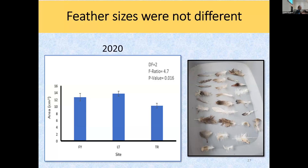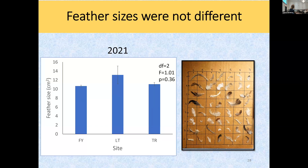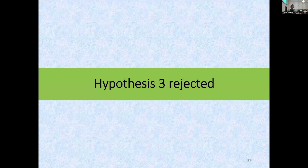Here's another thing I thought for sure: because they're flying around, I thought there would be differences in feather size. Maybe this site has more ducks, maybe they're pulling songbird feathers. In 2020 across the sites — Fry, Louris, and Tanner — there are no significant differences in feather size. The same is true for 2021. So either the type of birds they're selecting from are the same, or feather availability is the same, or they are selecting certain feather sizes because that's beneficial. Hypothesis three rejected.